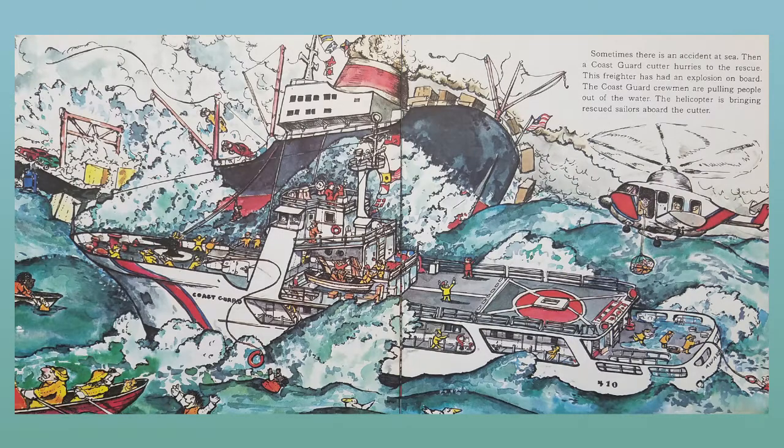Sometimes there is an accident at sea. Then a Coast Guard cutter hurries to the rescue. This freighter has had an explosion on board. The Coast Guard crewmen are pulling people out of the water. The helicopter is bringing rescued sailors aboard the cutter.